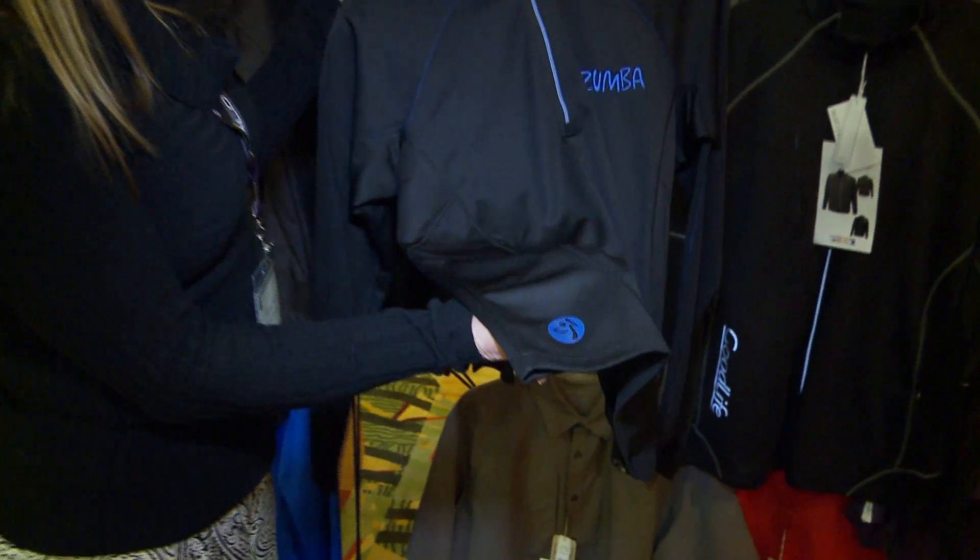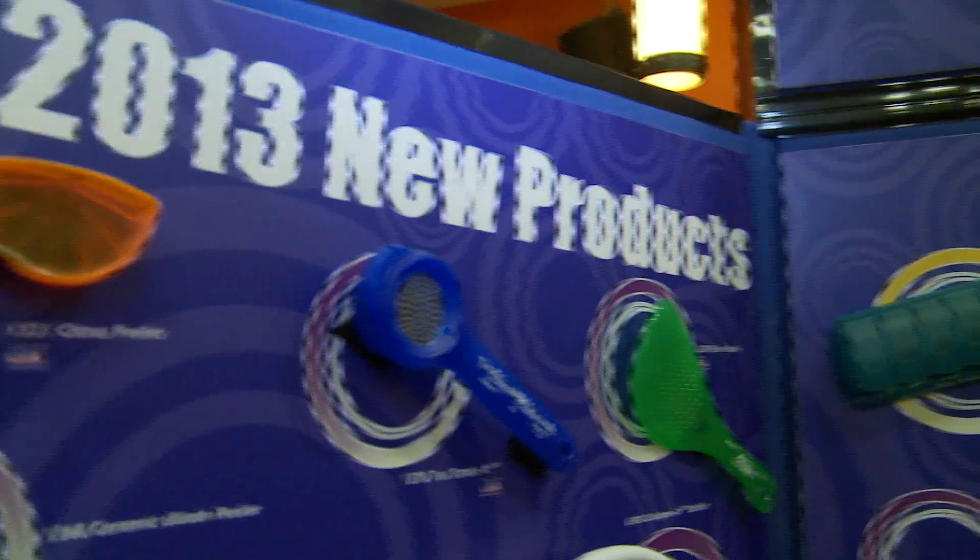Our Ray-Ban knockoff product comes in at $1.89, and they're really cool because you can customize them in a number of different ways — you can do the lenses, you can do the temples. Super product, great for outdoor events, for kids and adults, and they're actually going to wear them as well. So a good product for us.